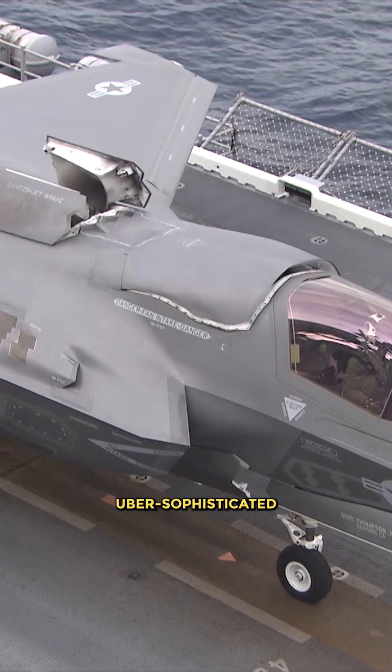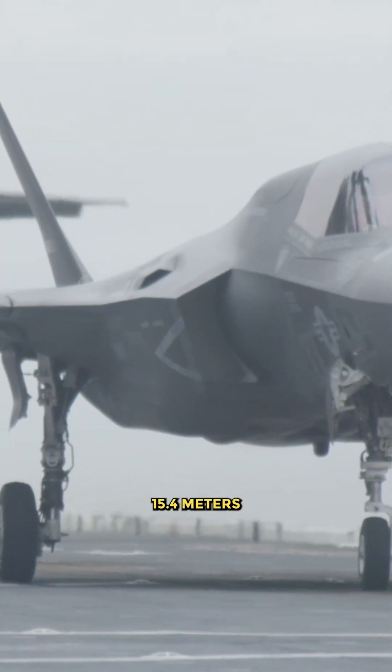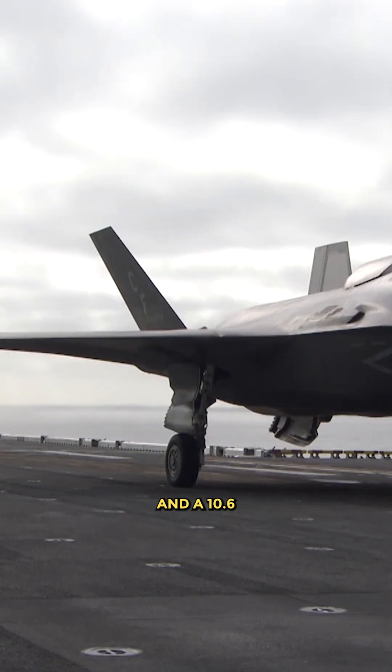The F-35B boasts a slew of sophisticated features and has a height of 4.6 meters, is 15.4 meters long, and has a 10.6-meter wingspan.